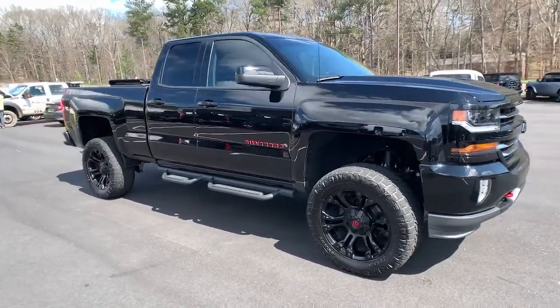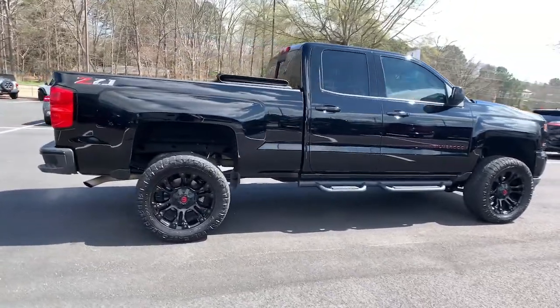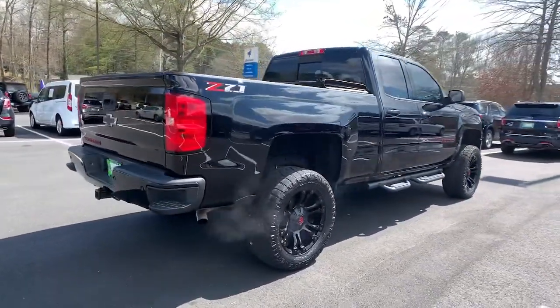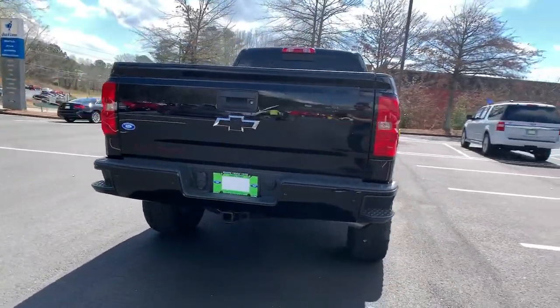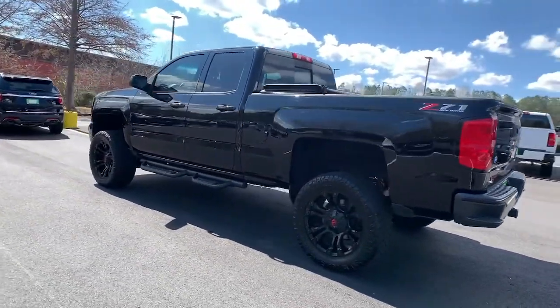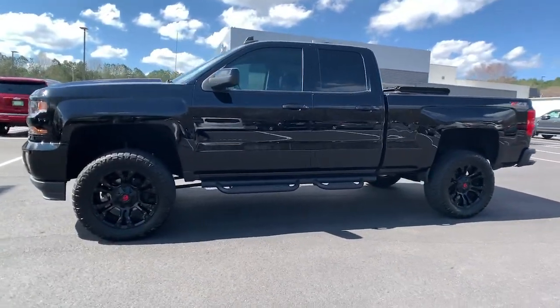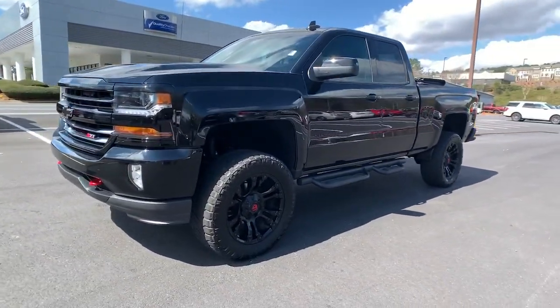Get acquainted with the 2018 Chevrolet Silverado 1500. This vehicle still has fewer than 50,000 miles on the clock, so it won't last long. Stay connected on the worksite in the full-size Silverado 1500 pickup. Its smooth, agile ride keeps you comfortable, while its rugged strength gets the job done.